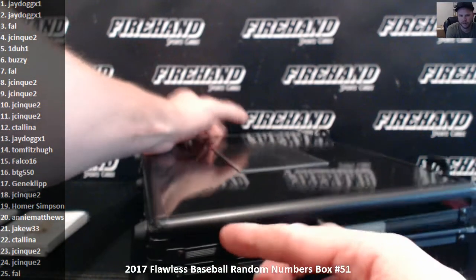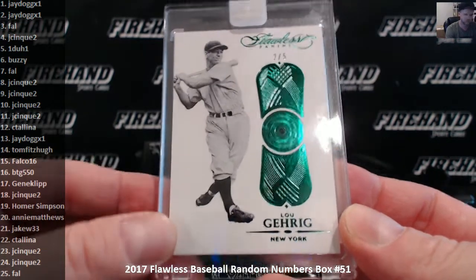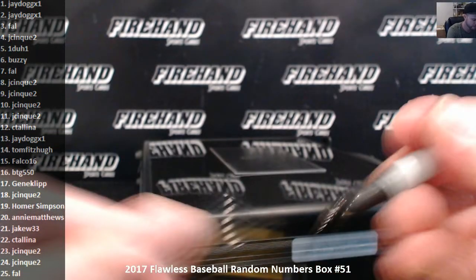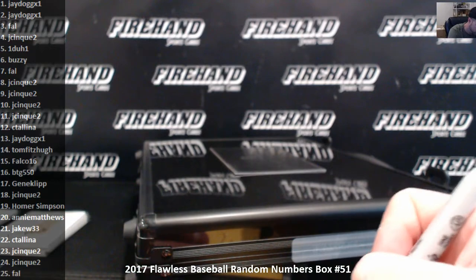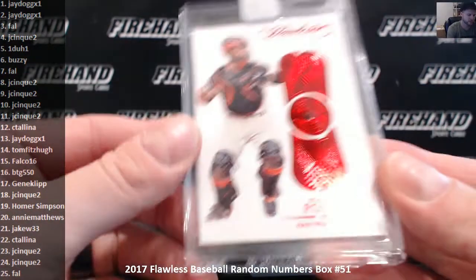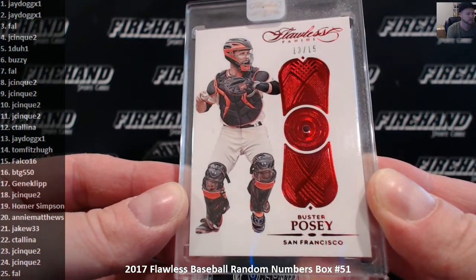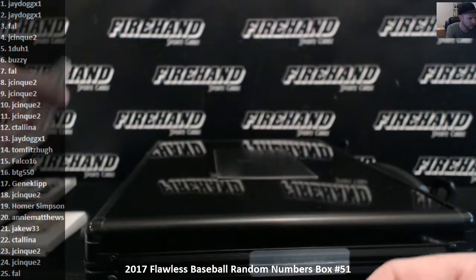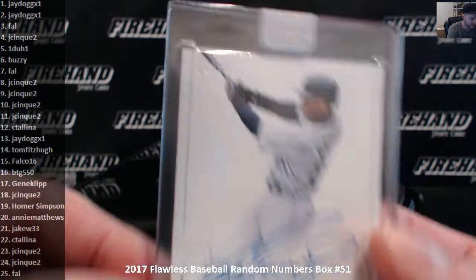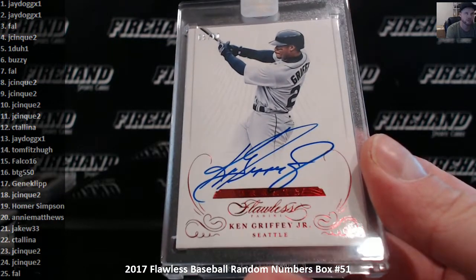Let's check out the in-case hits. The first bedazzled card is Lou Gehrig, number 2 out of 5. That is J-Dog in the 2 slot. Emerald Gehrig. Second bedazzled card, Buster Posey, Ruby, 13 of 15, 13 is J-Dog as well. Alright, and Ken Griffey Jr., number 6 of 10. Buzzy in the 6 hole. Congratulations, Kellan. Ken Griffey Jr. autograph, 6 of 10.